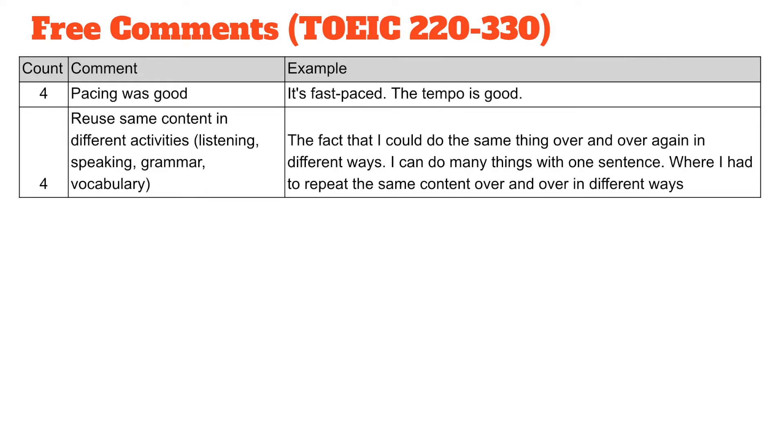Next I would like to move on to free comments within the survey. After the Likert questions were completed there was a section where they could make a free comment — whether they liked or disliked the app — in English or Japanese. Using about 340 to 350 respondents for the intensive program, we had about a 50% respondent rate for the free comments. This was an optional comment section; about half of them wrote a comment and it was translated into English. On the left-hand side we have the count, and then we categorized all the comments with an example of that category.